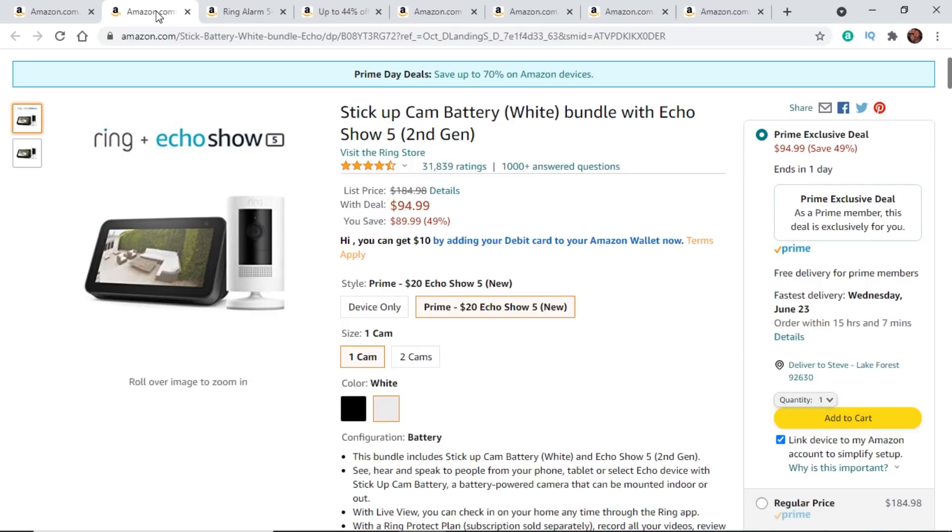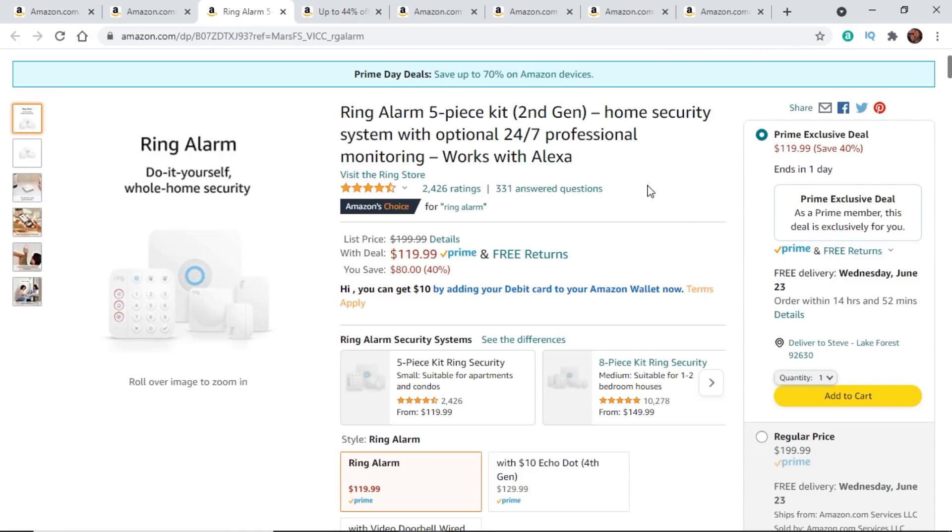This is a Ring Stick Up Cam and it comes with an Echo Show 5. Keep an eye out for bundles — that is where Amazon really likes to do their deep discounting. For $95, you can pick up the Ring Stick Up Cam, the battery-powered version, bundled with the brand new Echo Show 5. If we take a look at the Ring Alarm system, you're going to save $80 on this one. I did a review on the first generation and this is the brand new second generation. You're going to pay $10 a month, which includes professional monitoring, and you can essentially DIY set it up yourself — you don't have to have professionals come out.